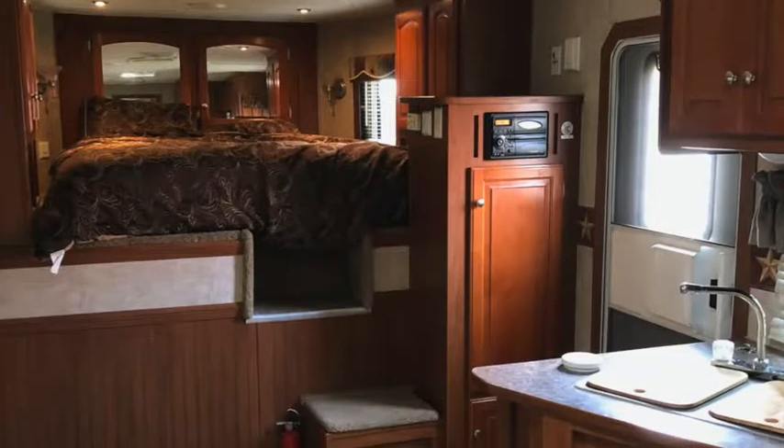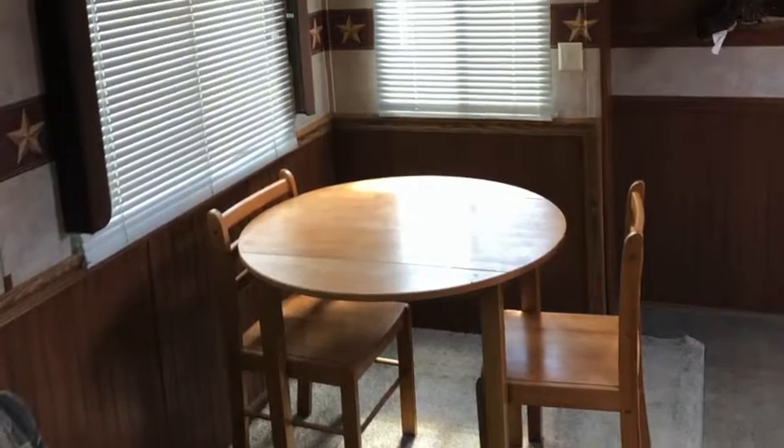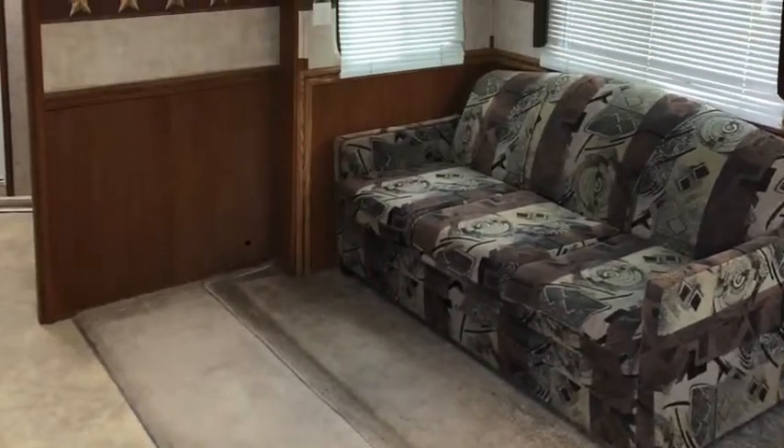A spacious queen sized bed is conveniently placed in the neck of the trailer. All lights, water, and sewer system works great. There are 2 propane bottles in the compartment in front of the trailer to run the appliances.